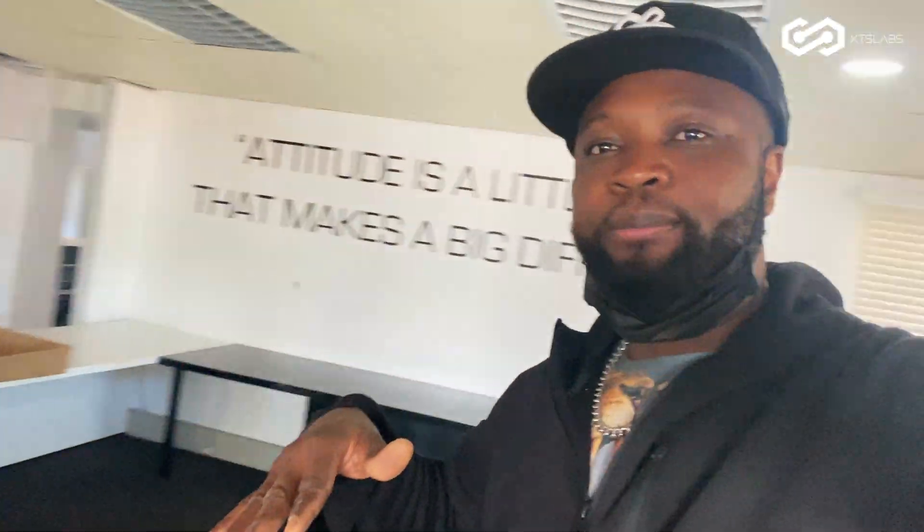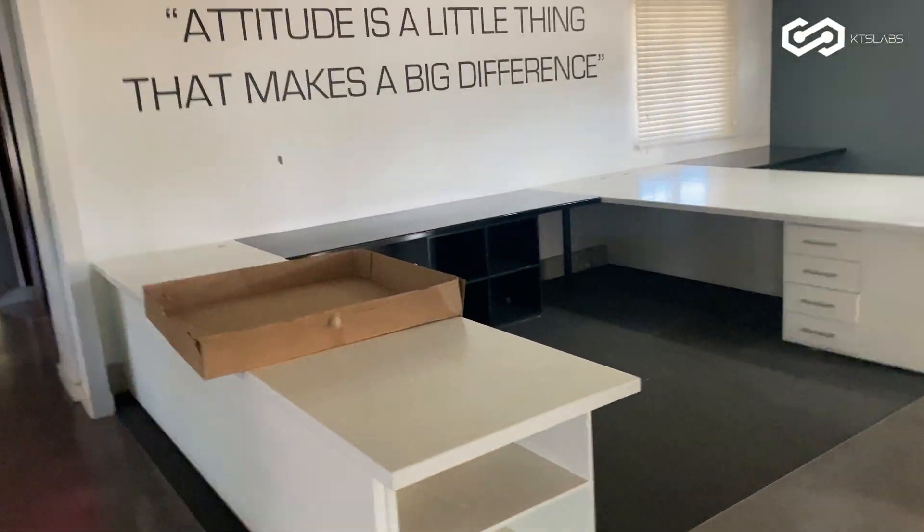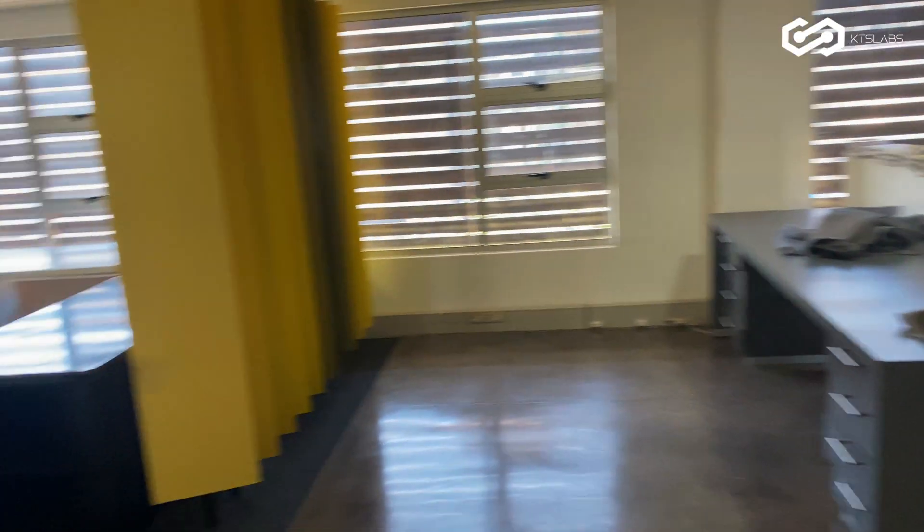I'm the cable engineer, right here now. I'm about to scan the place to make sure the cabling job is gonna be done right. Let me take you all around with me.